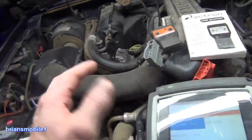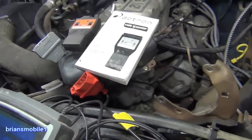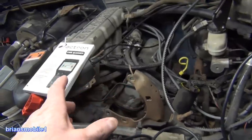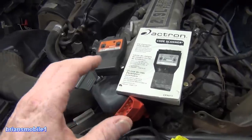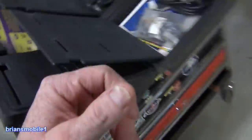Just like a computer has input and output devices — an input device would be like your keyboard, and the output device would be speakers or a screen — so with all of these inputs, if you don't have a way to see what the inputs are to the computer, there's nothing you can do to fix it really. So the on-board diagnostic system was created.